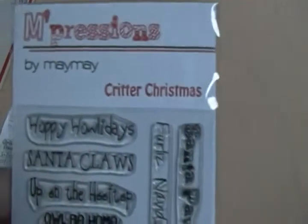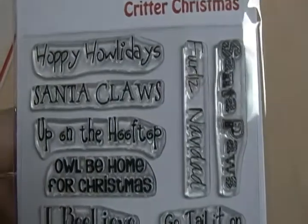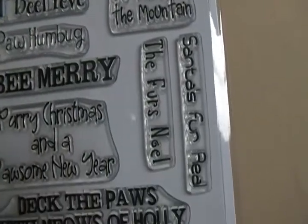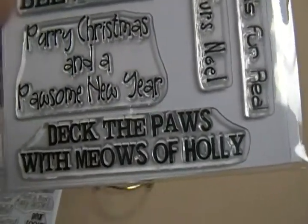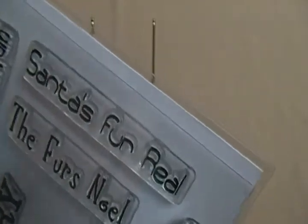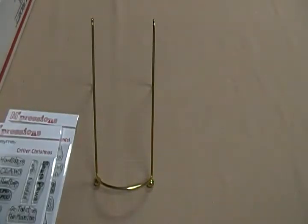The next one's called Critter Christmas. It's got 'Happy Holidays,' 'Santa Claus up on the hoof top,' 'Merry Christmas,' 'A Pawsome New Year,' 'Deck the Paws with Meows of Holly,' 'The First the Furs Noel,' 'Santa's Fur Real,' and 'Santa Paws' — I love that one.